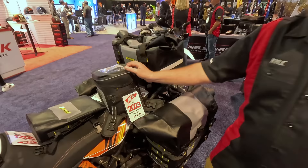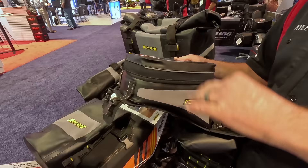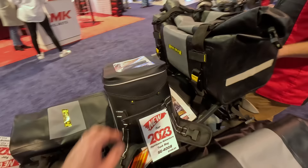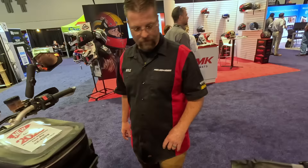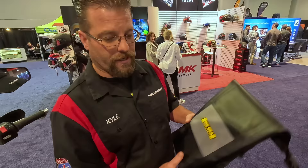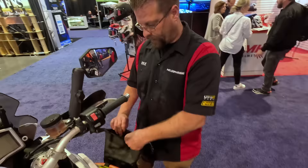They have roll bags, duffel bags, and all kinds of stuff. Last year they had a large adventure tank bag that was flat on the bottom and didn't fit a lot of curved tanks, but now — as you can see on the 1190 with its swooped tank — it fits really well. That's new for this year — one of four pieces added to the Hurricane lineup. It's 100% waterproof. They also added a new product called the Rig Pack, which they haven't found anything it won't attach to yet. It's a crash bar bag and a tail bag.